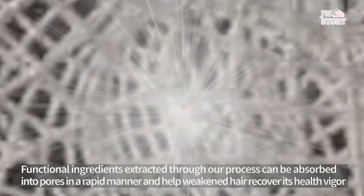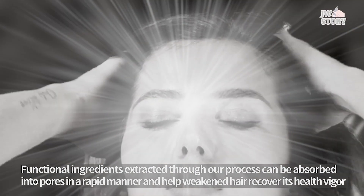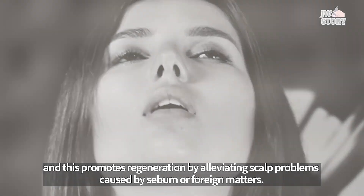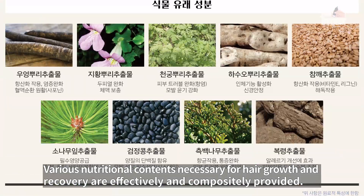Functional ingredients extracted through our process can be absorbed into pores rapidly and help people recover their health. This promotes regeneration by alleviating scalp problems caused by sebum or foreign matters, and various nutritional contents necessary for hair growth and recovery are effectively and compositely provided.